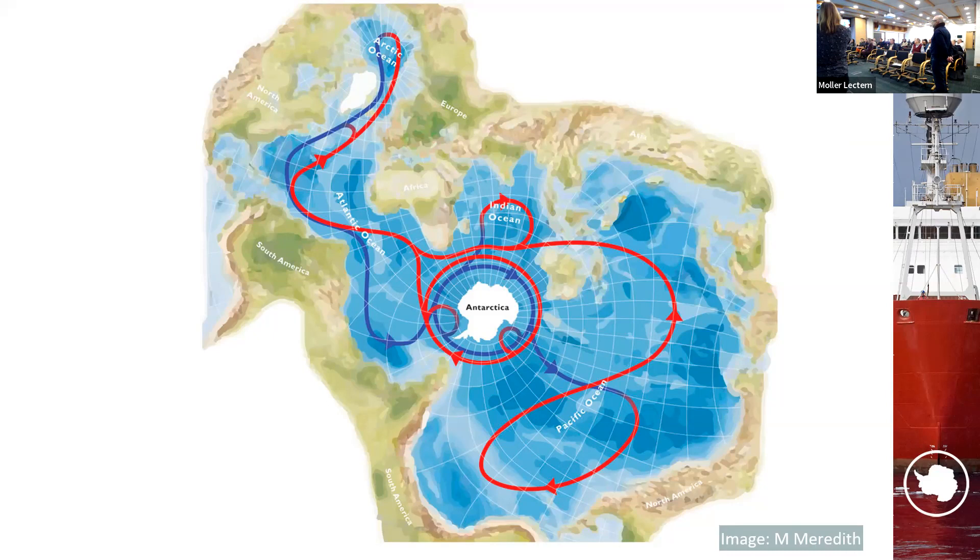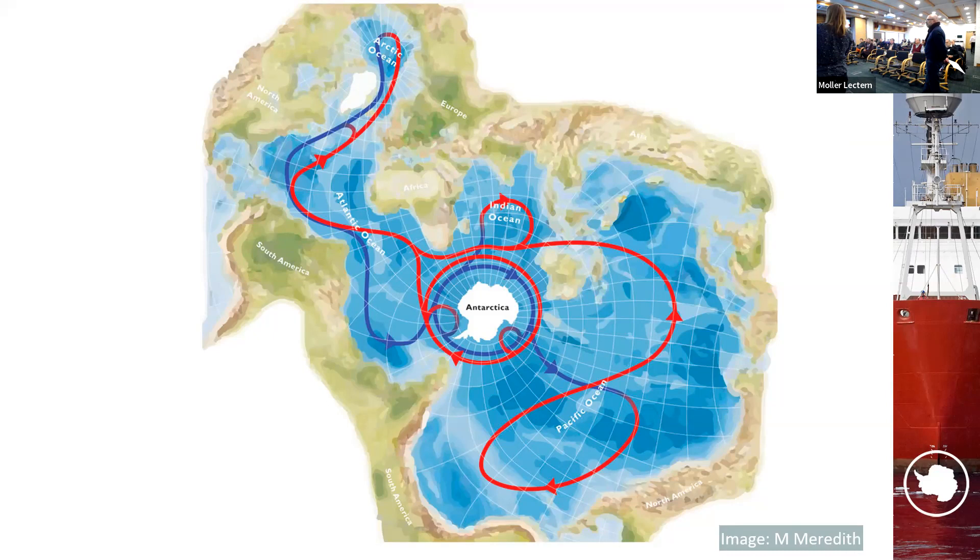Question on timescales: Deep ocean water can remain isolated from the surface for hundreds to thousands of years. Transit through the Gulf Stream takes weeks. Most of the ocean is relatively quiescent, but very vigorous energetics occur near the surface, in boundary currents, and near-bottom instabilities. Time scales are inevitably coupled to spatial scales — larger spatial scales correspond to longer timescales.